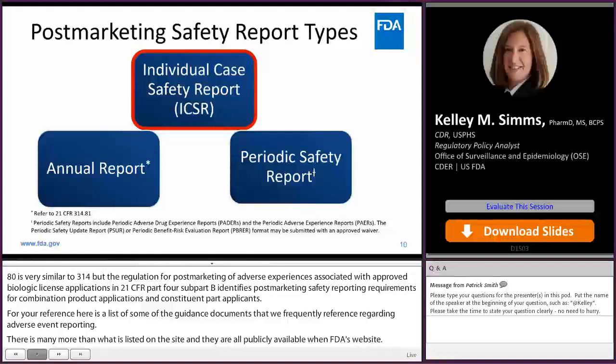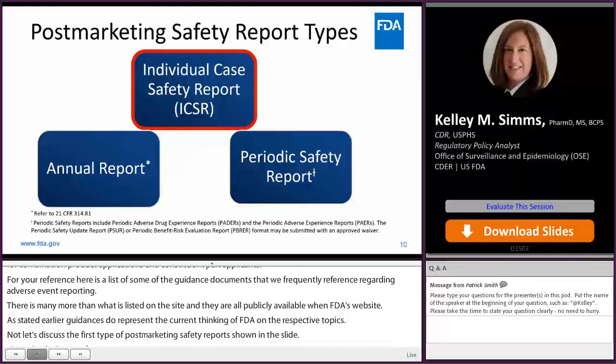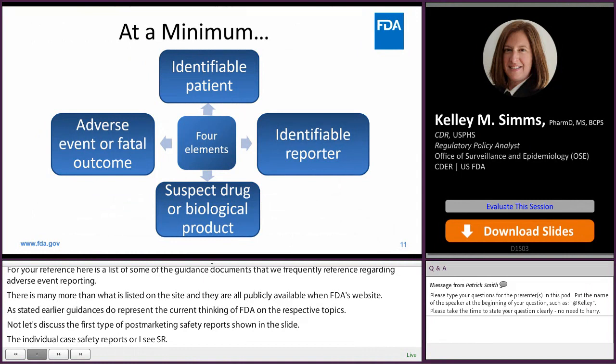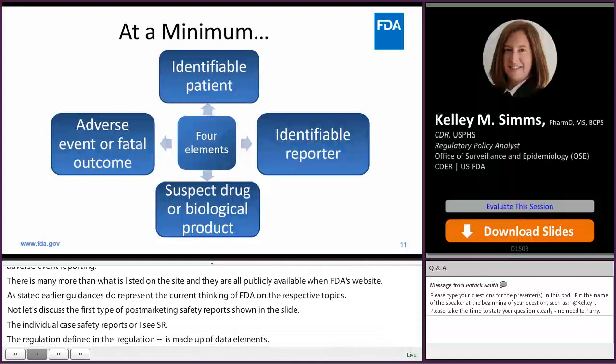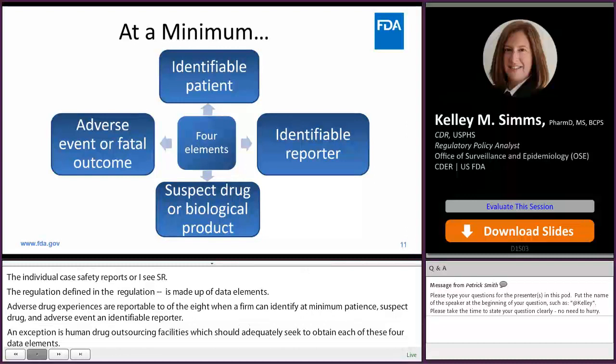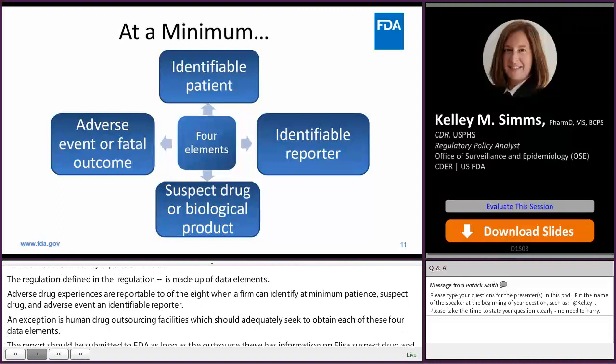Now let's discuss the first type of post-marketing safety report: the Individual Case Safety Report, or ICSR. The regulations define an ICSR as a description of an adverse drug experience related to an individual patient or subject. An ICSR is made up of data elements. Adverse drug experiences are reportable to FDA when a firm can identify, at minimum: a patient, a suspect drug, an adverse event, and an identifiable reporter. An exception is human drug outsourcing facilities, which should actively seek to obtain each of these four data elements, but reports should be submitted as long as the outsourcing facility has information on at least the suspect drug and the adverse event.